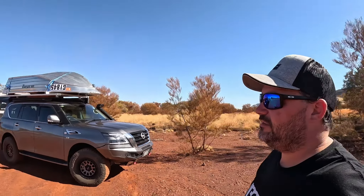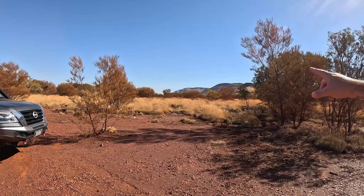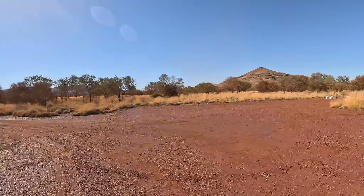Today we're going to go up and have a look at another couple of gorges. We just spent last night at this wicked little free camp - absolutely beautiful, with a bloody nice backdrop, a couple of mountains in the distance. Really enjoying our time in the Karajini area so far.